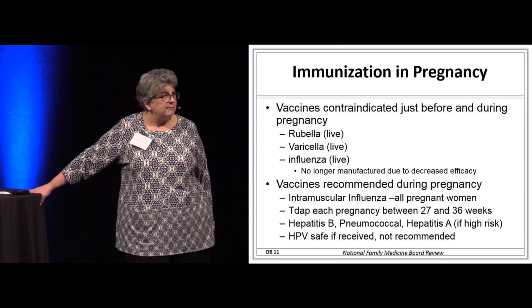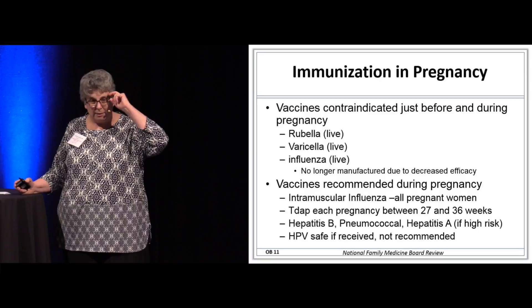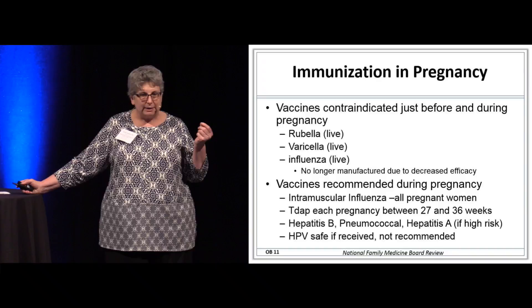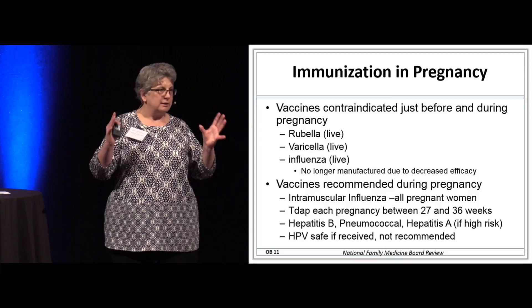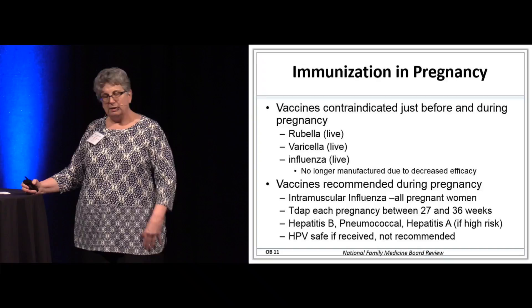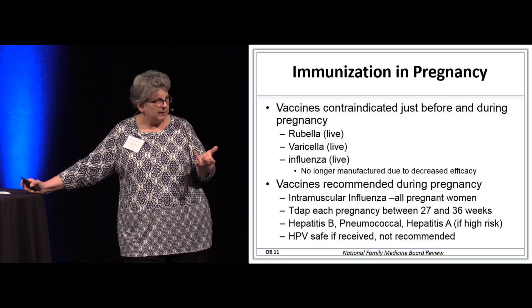Immunizations — no live vaccines. You can strike off influenza because we're not using a live vaccine anymore, but you cannot give varicella or rubella live vaccines to pregnant women. The intramuscular influenza vaccine is recommended for all pregnant women. There was one small study suggesting it may increase miscarriage risk in the first trimester, but ACOG says give the influenza vaccine regardless of trimester.